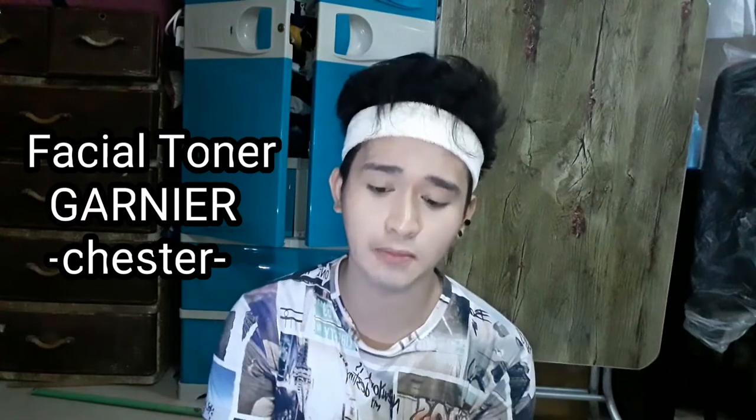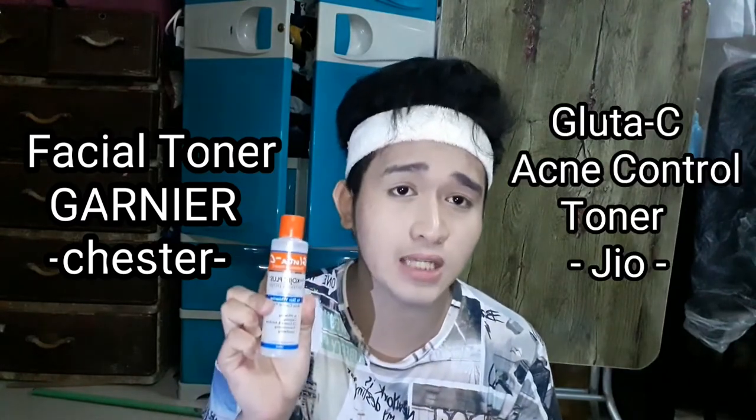Kung si Chester Lafaz ay may ginagamit na facial toner na Garnier, ako naman ang ginagamit ko sa mukha ay Glutacy.